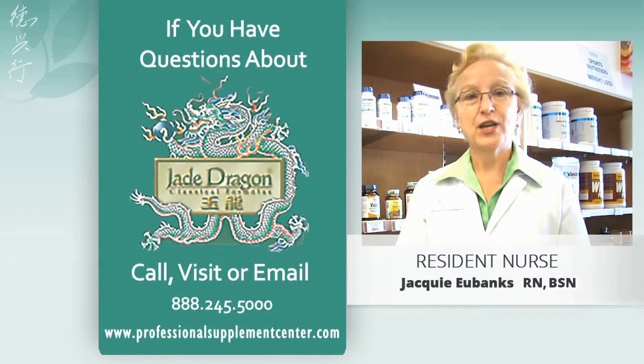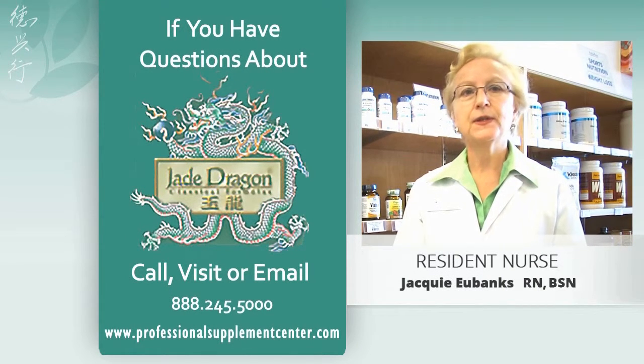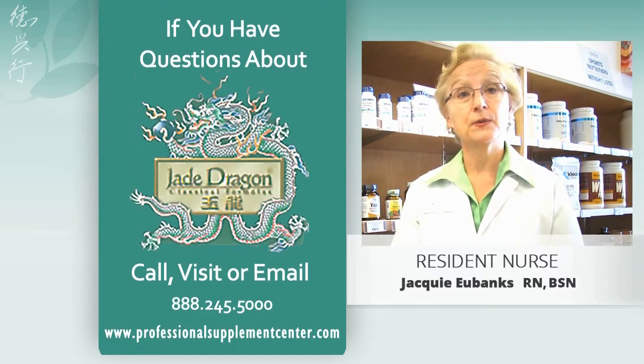If you have questions about Jade Dragon Classical Formulas, please call, visit, or email the Professional Supplement Center.